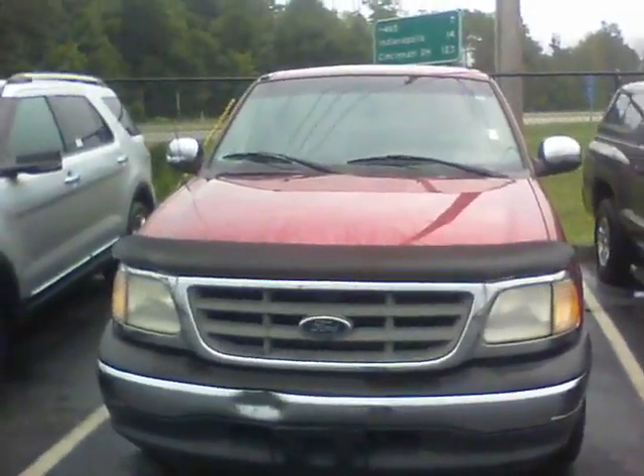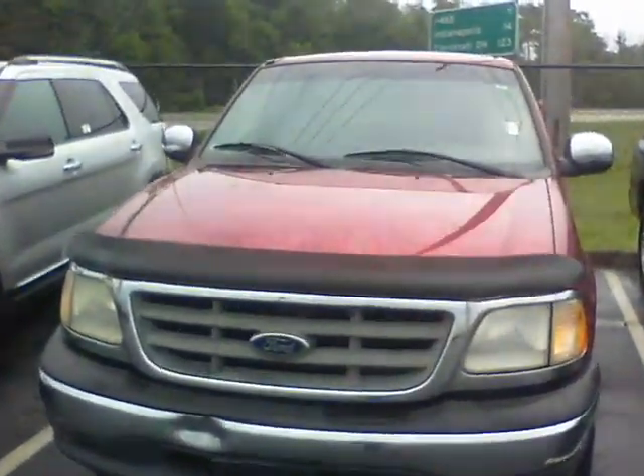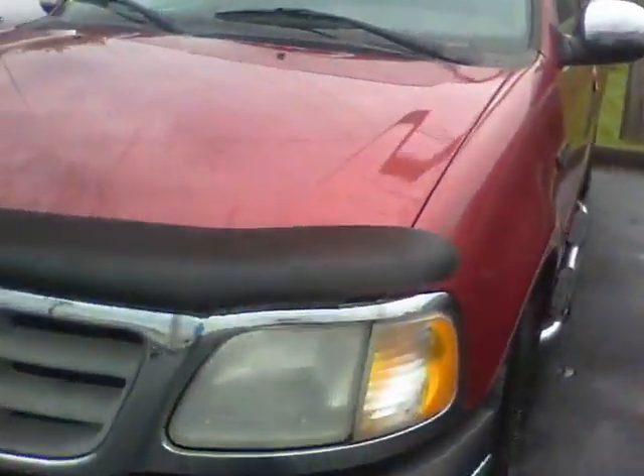Hi, this is Steve Meegan at Bill Estes Ford. This is the 2001 F-150 inquired about online. It's a reddish, orangeish kind of color.